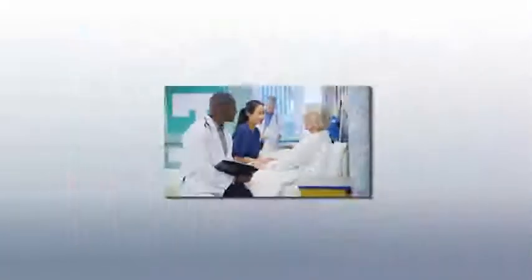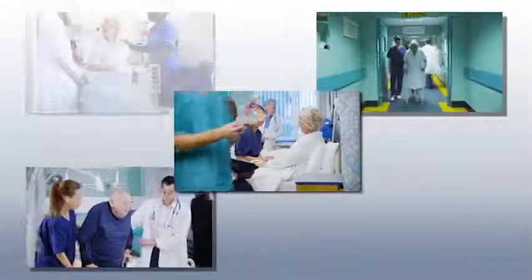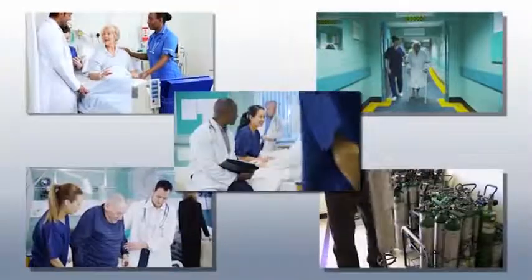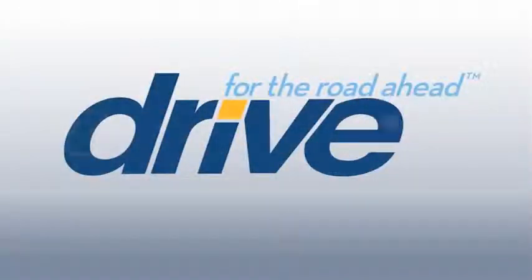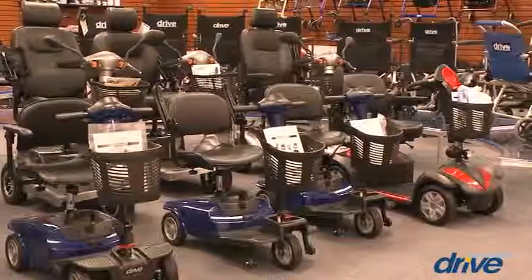Today, more than ever, the healthcare industry demands innovation, quality, and value from its durable medical equipment suppliers. Drive Medical, founded in 2000, provides quality medical products worldwide.